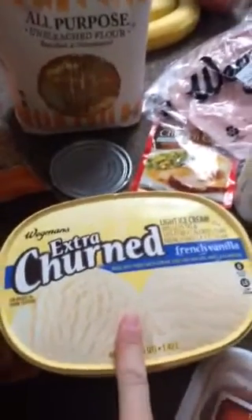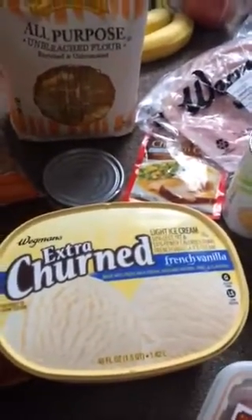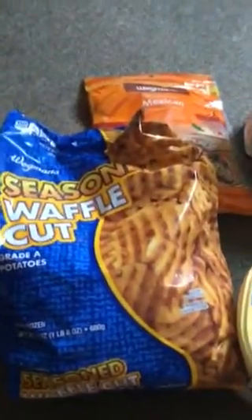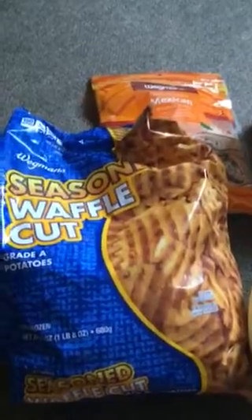Moving on to Wegmans — we got Wegmans brand French vanilla ice cream. We're having friends over for dinner this week and they're bringing an apple crisp, so we wanted ice cream to pair with it, which is going to be really yummy. We got two cream style corns that look really good, Wegmans brand waffle fries — these were really cheap too — and shredded cheese, which I'll use for my bean and cheese burrito.